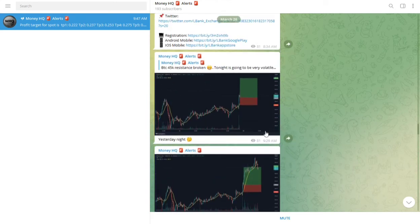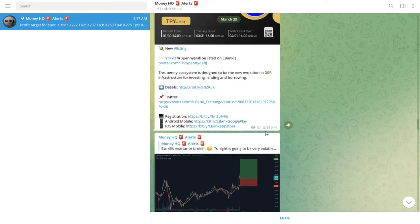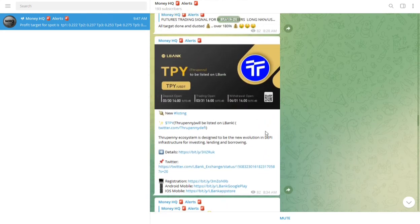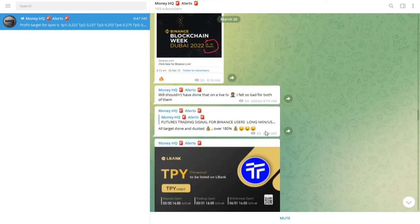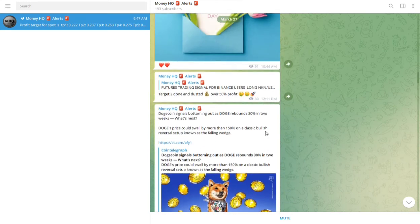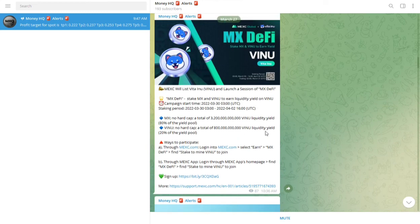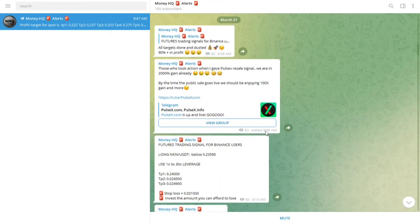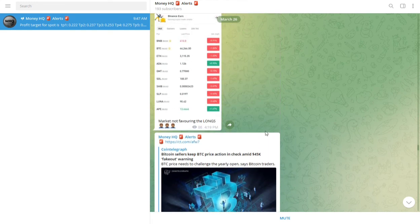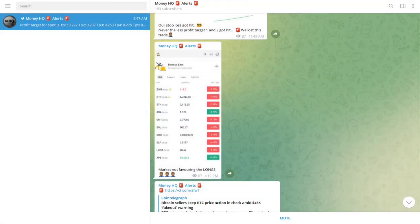I've noticed there are scammers out there impersonating me — creating other Telegram communities using my name, my logo, everything. Please stay safe and avoid those scammers. I am not controlling those channels. This is my only official Telegram community and you can join by following the link in the description and comment section. Everything I do here is totally free — all the signals, all the profits — completely free. Stay safe and don't fall victim to those scammers.